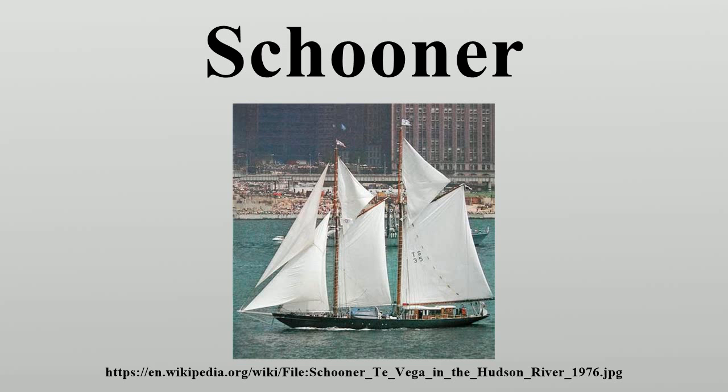A gaff-rigged schooner that is not set up to carry one or more gaff topsails is sometimes termed a bare-headed or bald-headed schooner. A gaff schooner may carry a square topsail atop the foremast. A schooner with no bowsprit is known as a knockabout schooner. A cat-rigged schooner has no bowsprit, no head sails, and has the foremast set as far forward as possible.